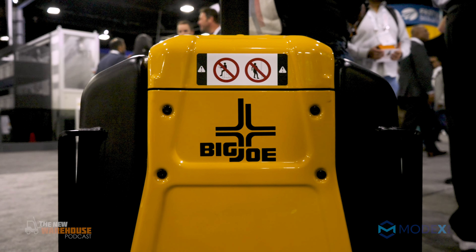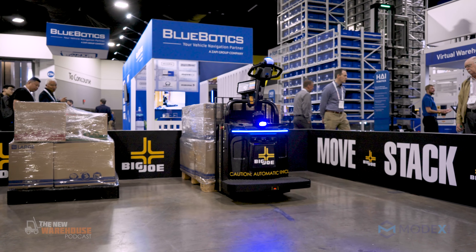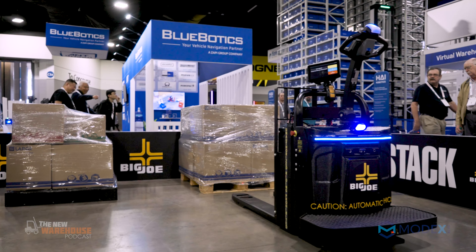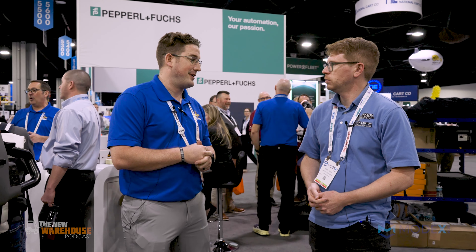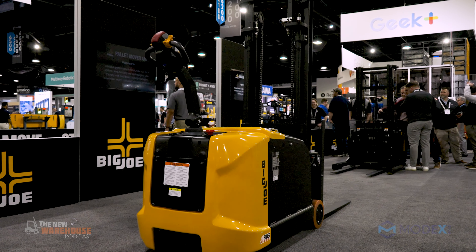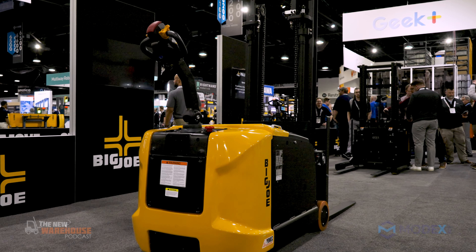I want to thank Cullen so much for showing me around the Big Joe booth here at Modex. If people want to get in touch with Big Joe, you can reach out online through their website, swing by the booth and drop off your business card. They have four regional managers covering the United States and a multitude of other people within the company. So check out Big Joe forklifts — make sure you check out their lithium flexibility and the AMR as well.